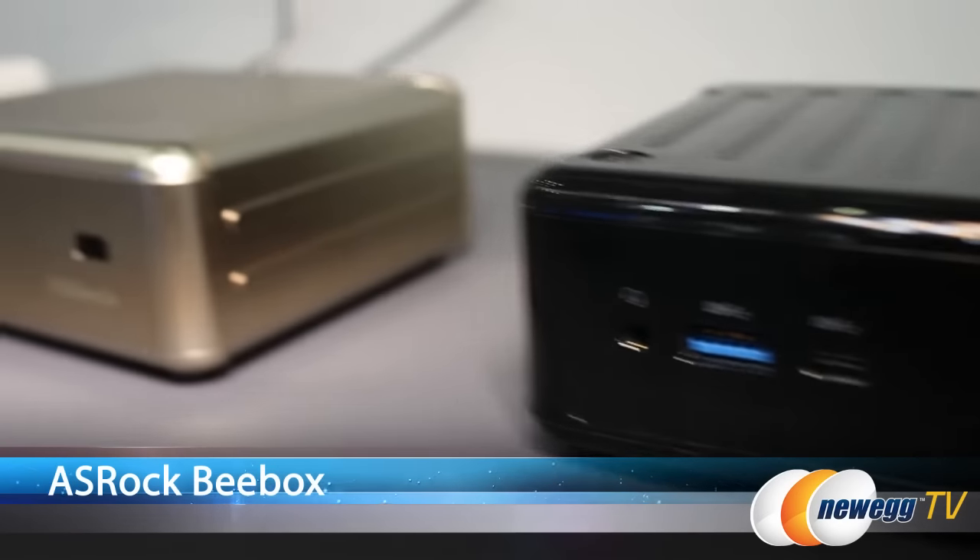Hi everyone, I'm Joanne with Newegg TV and I'm here at Computex 2015 at the ASRock booth. I'll be taking a look at the ASRock B-Box Intel NUC Mini PC.